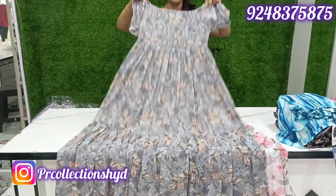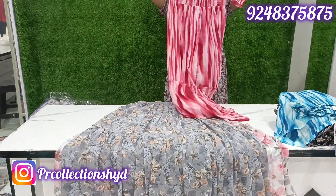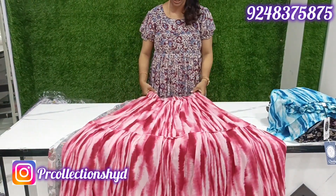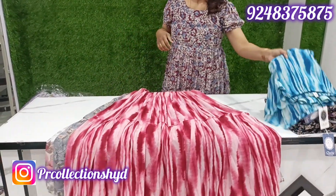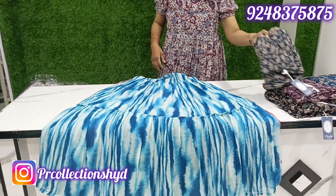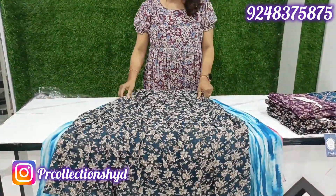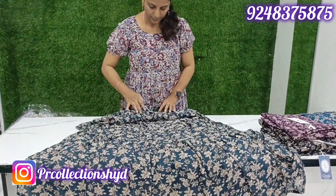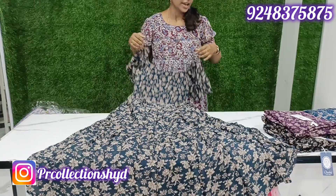Gray is most trending — there are many fast bookings. Next color is indigo blue. These colors are very nice with a little bit of design. The design is very good — small flowers are very good. S to 2XL available. ₹899 only.